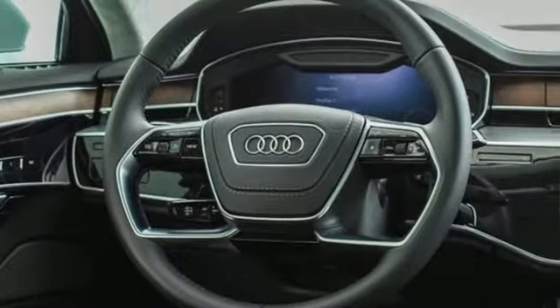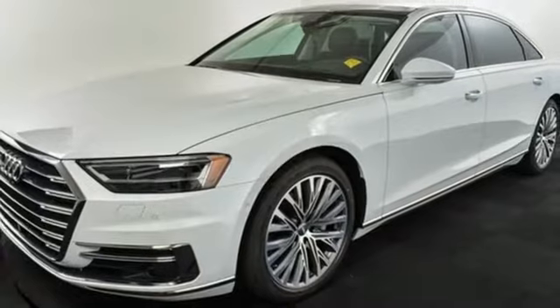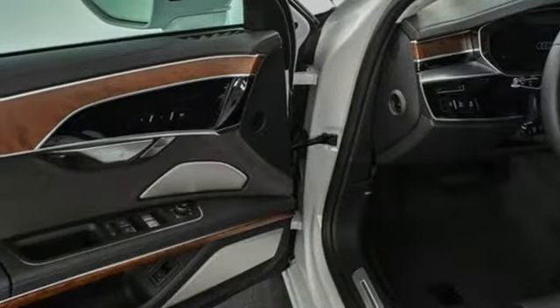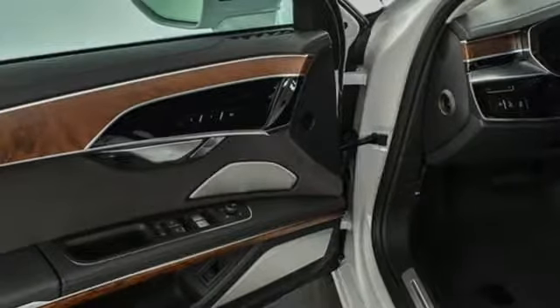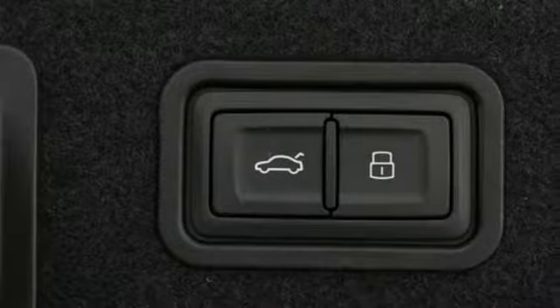Integrated navigation system with voice activation, multi-zone climate control, power heated mirrors, hands-free liftgate, automatic transmission, automatic with driver control suspension management, Bluetooth streaming audio, front heated leather bucket seats.